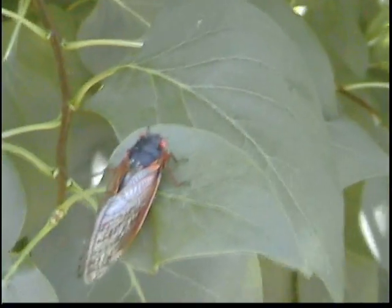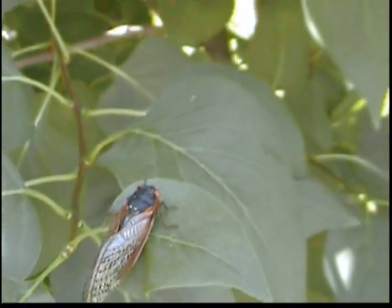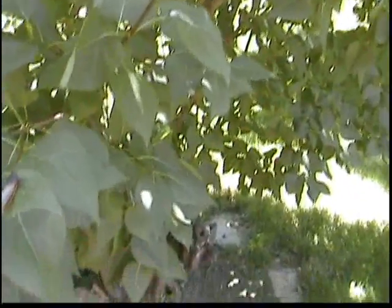This brood hatches every 17 years. I remember them everywhere once when I was 5, but I don't remember this deafening shrill. I guess it goes away at night. These things are literally everywhere. I'm going to take a quick tour to give you an idea of the scope.